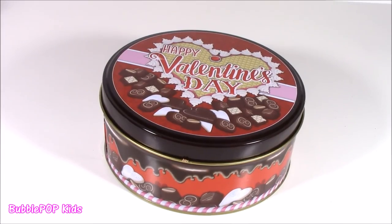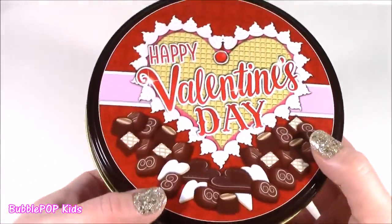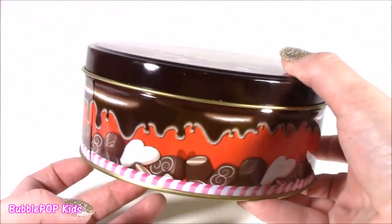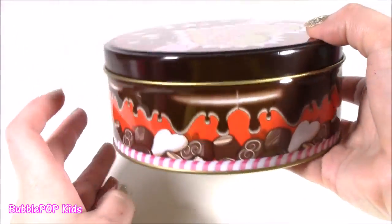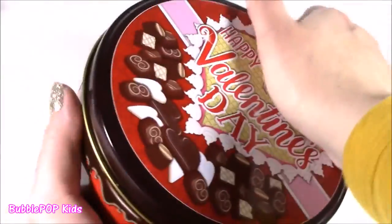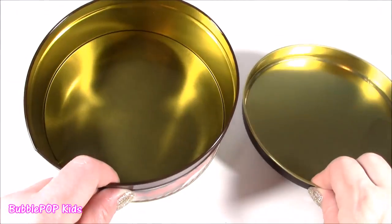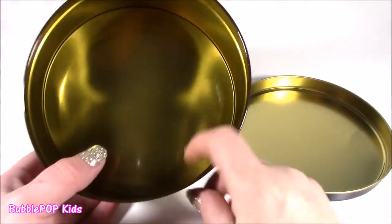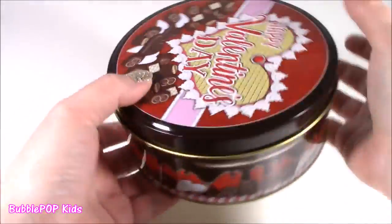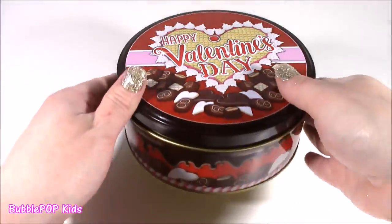As a final little storage container, I found this little tin. It's so cute — I've never seen anything like it. It's got 'Happy Valentine's Day' and all those yummy little chocolates with whipped cream on the design. This is definitely to put some sweets in — use it as like a cookie jar. It's got this brown chocolatey color and the inside is like golden, which is kind of different; usually it's silver. It's a medium size — you could probably fit more than a dozen cookies.